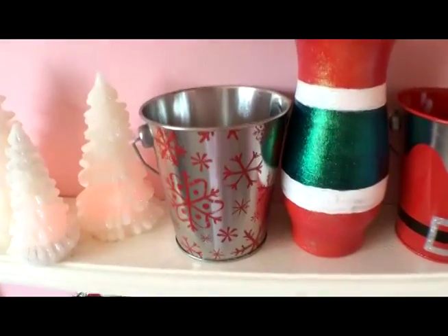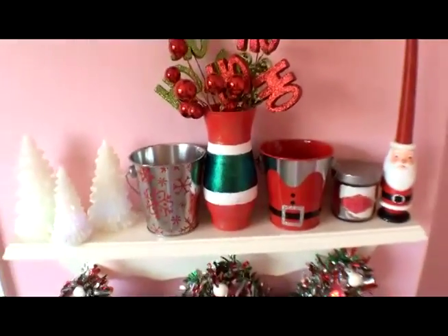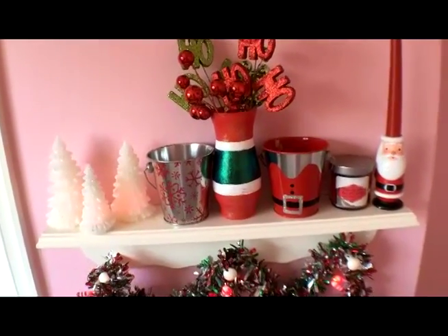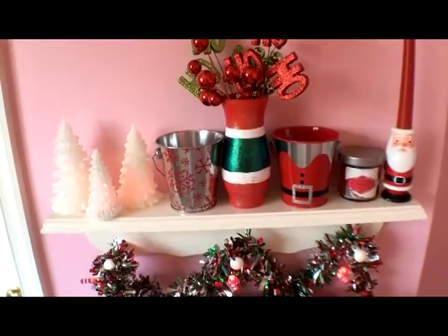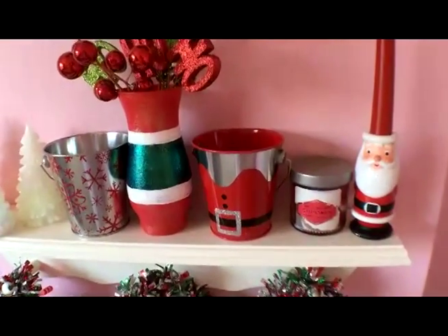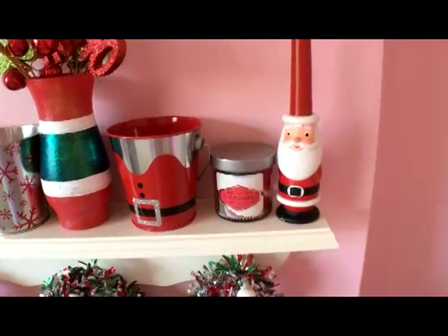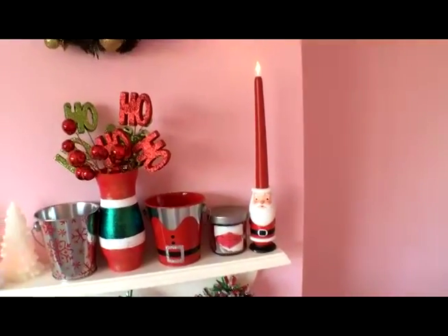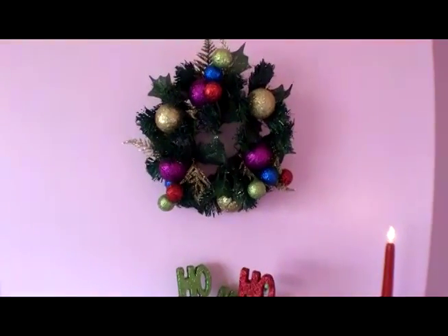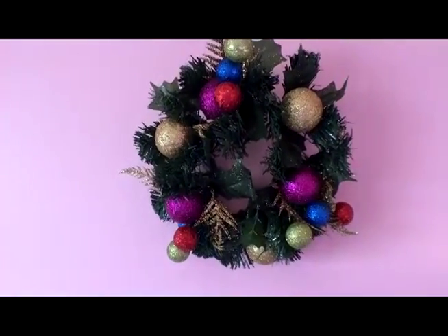Moving on, there's a little tin bucket from Target with little snowflakes, which is super cute. I have a little vase filled with cute 'ho ho ho' balls — I actually painted that face myself with acrylic paint and got the vase from the dollar store. I also have a little Christmas tin, a red velvet cupcake candle that matches the theme of the room, a little Santa light from Target, and the wreath up top which is from AC Moore — it's super cute with the little balls on it.